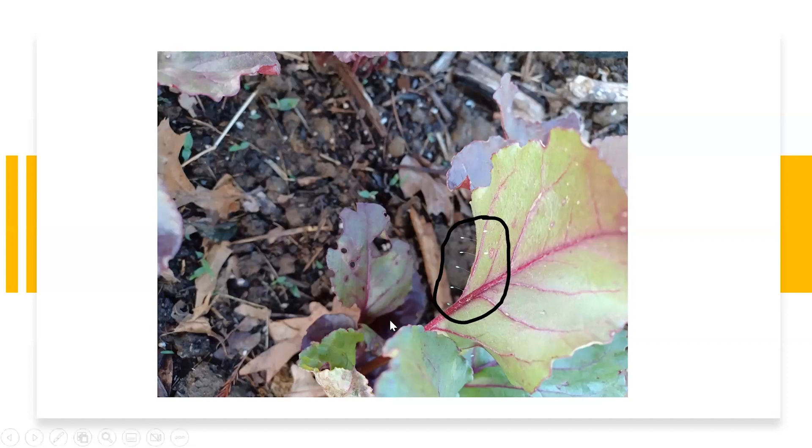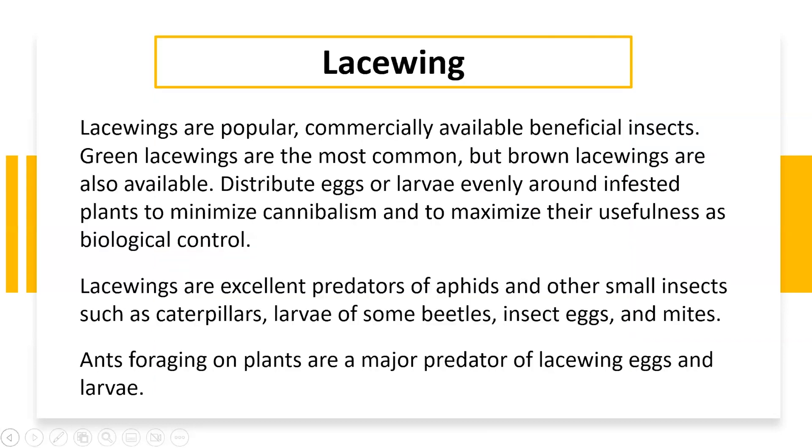It's actually a lacewing — that's what that is. It's the eggs of a lacewing. Lacewings are beneficial insects, so if you see them on any of your garden plants or flowers, don't try to get rid of them. They come as either a green lacewing or a brown lacewing. They distribute their eggs around infested plants, which is where their food source is. The eggs will hatch, become larvae, and eventually pupate.